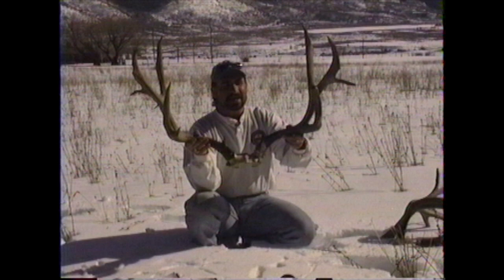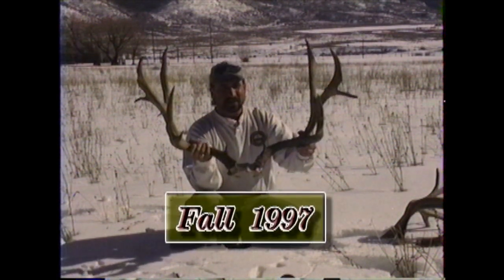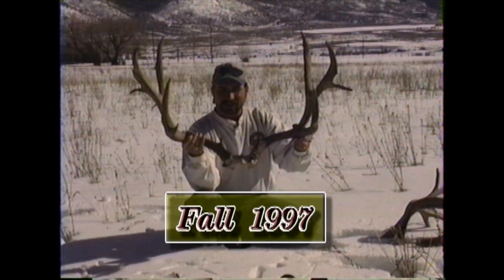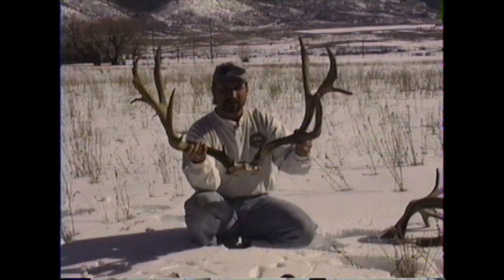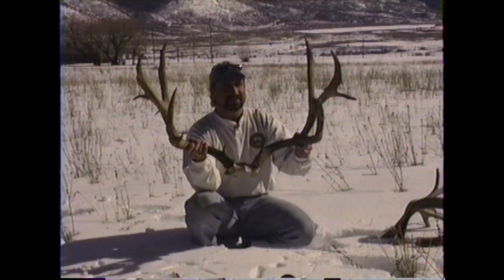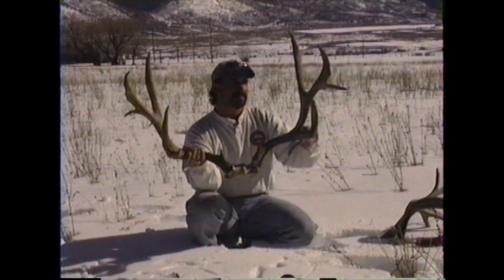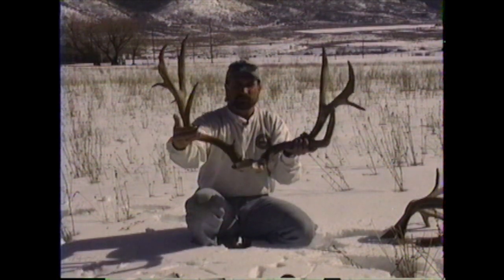In 1997, Todd Louder harvested this great buck. His beams really dived down, going to about 20 inches long, and he went to 37.5 inches wide, only grossing 189 non-typical. He lost some of his non-typical points that year and his beams went down.